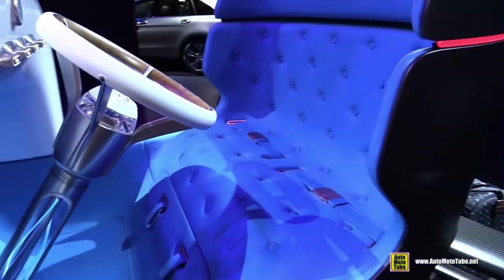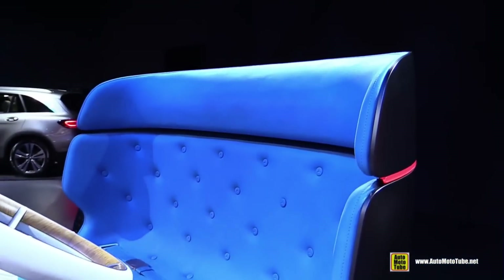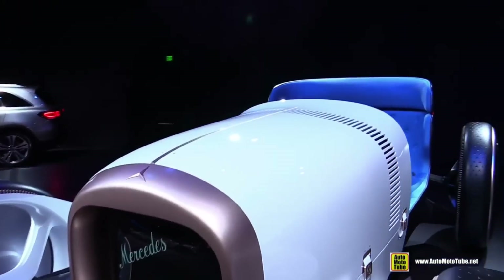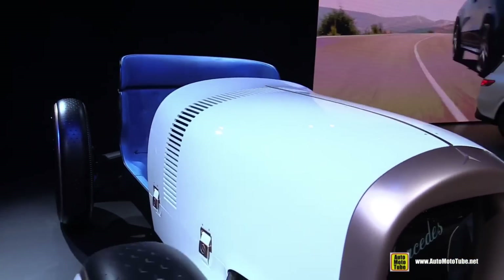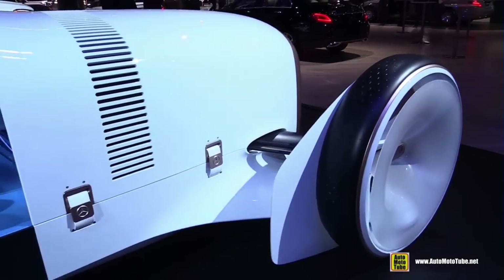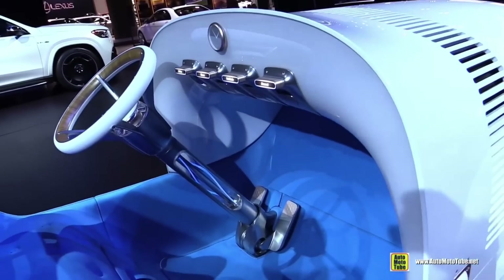A computerised user interface takes the place of the conventional grille inside this retro-modern vehicle. Embracing the brand's DNA and its status as an industry trailblazer, this concept pays homage to Mercedes-Benz's history while also expressing the company's dedication to elegance and innovation.